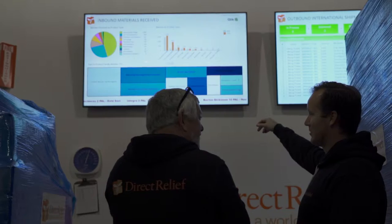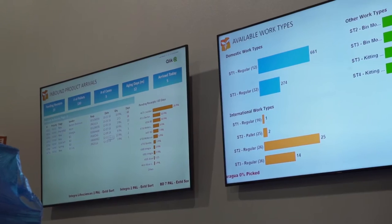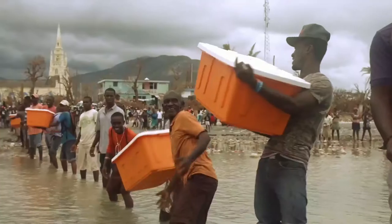Data is critical to what we do at Direct Relief. One of the things Direct Relief prides itself on is being transparent in its activities and having access and clarity into the work that we do. Having clear, clean, accessible data is integral to that effort.